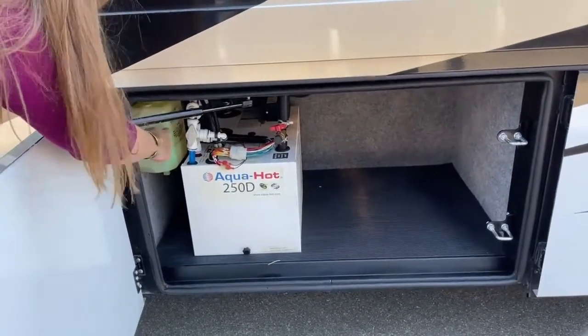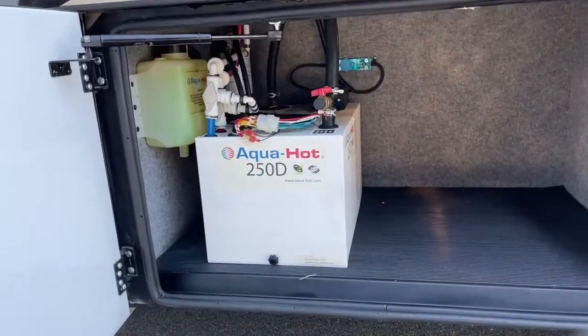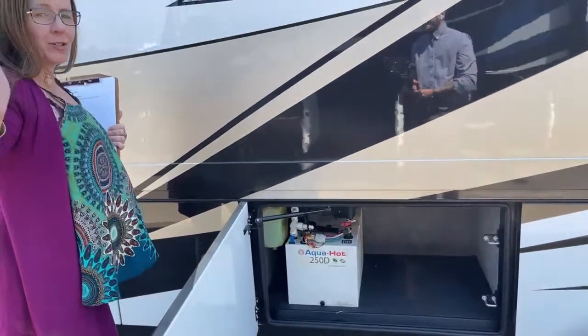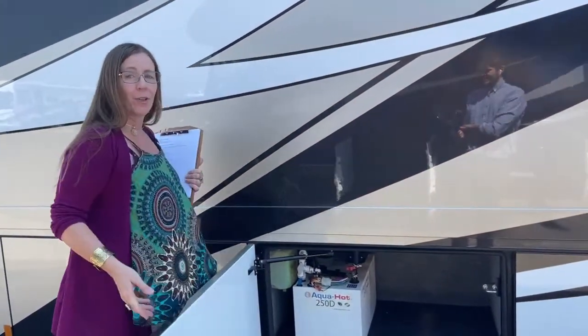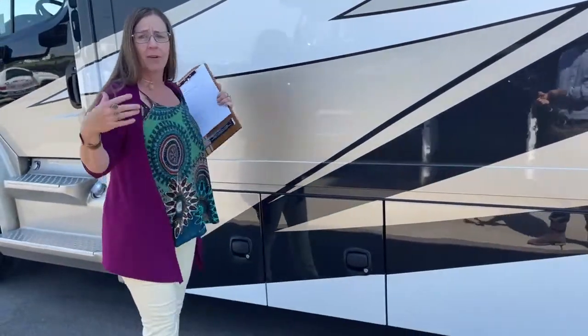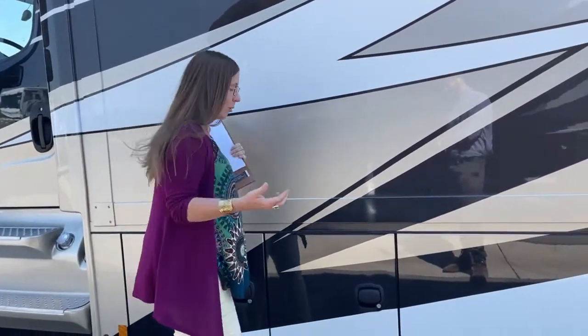It's hard to get AquaHot juice delivered by Amazon when you're out at a campsite. And if you don't have it, you're not going to have hot water, which could be a total bummer.